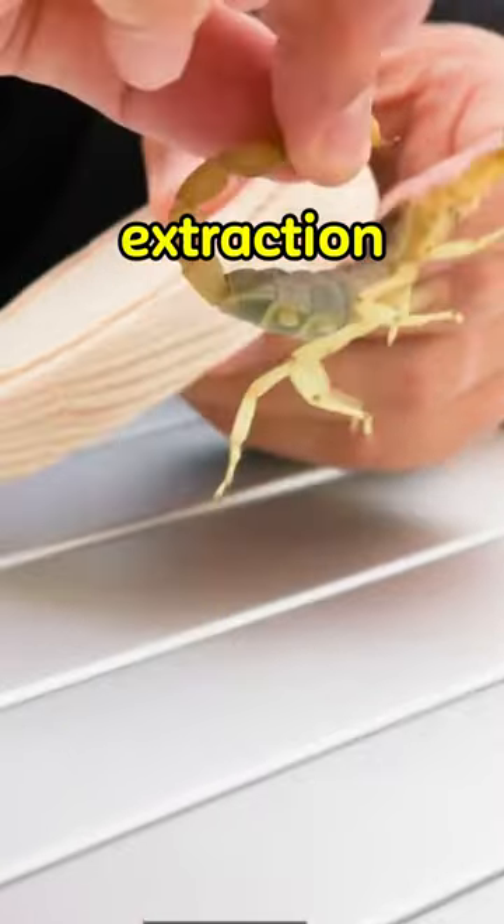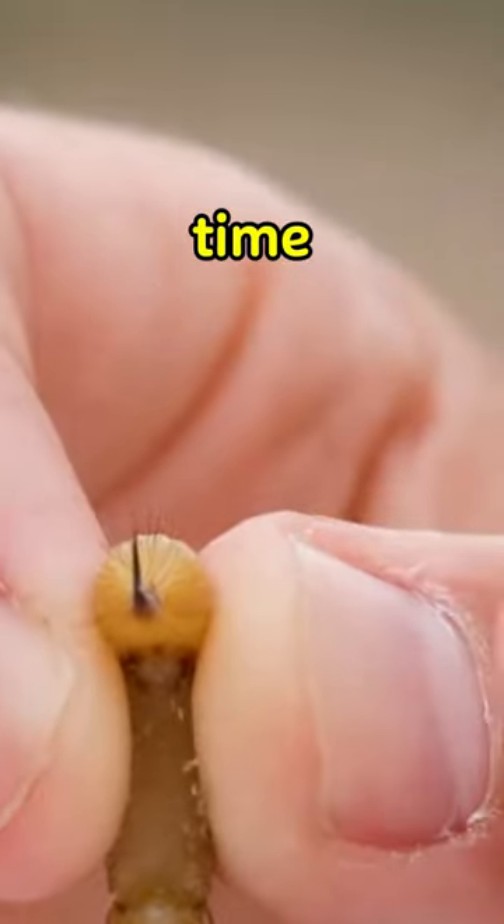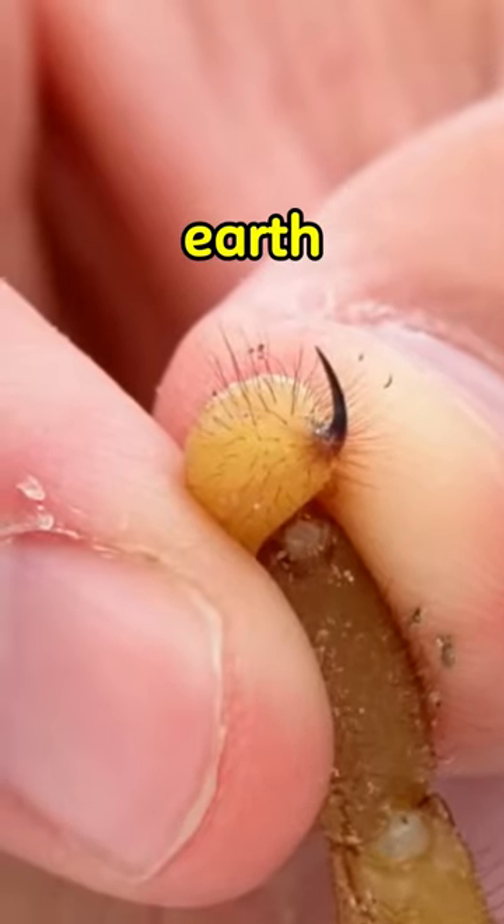The extraction must be done by hand, one scorpion at a time, which makes it one of the most valuable substances on Earth.